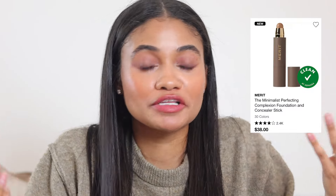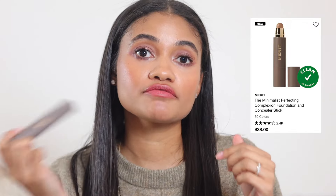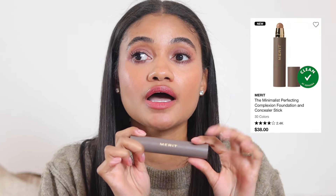Moving on to concealer. First is a foundation-concealer stick — you can use it as a foundation but I prefer it for covering hyperpigmentation. I put it on, let it sit for about 30 seconds, then blend it out and it really covers hyperpigmentation and acne marks beautifully. It doesn't crease on me and doesn't make my mascara run, which some concealers do.